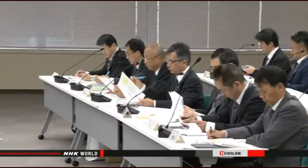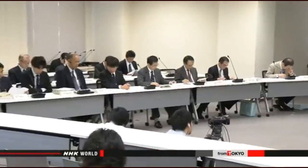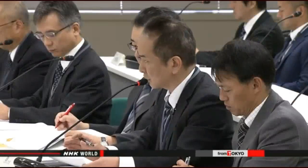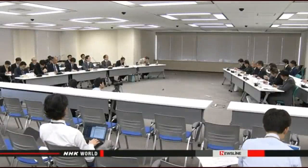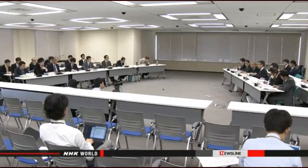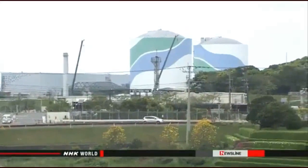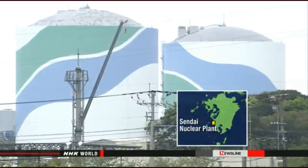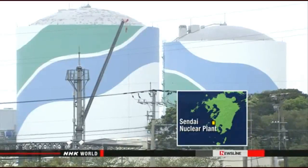Officials with Kyushu Electric Power in southern Japan say they are planning to restart the number one reactor at the Sendai plant in mid-July, having previously said early July. They submitted the new schedule to the NRA on Thursday. Regulators began inspecting the number one reactor last month in preparation for the restart, but the process has fallen behind schedule. Power company officials told regulators they do not have all the necessary documentation, and there could be a further delay. Regulators told Kyushu Electric Power that the new inspection schedule seems unrealistic, and officials said they will reconsider it.